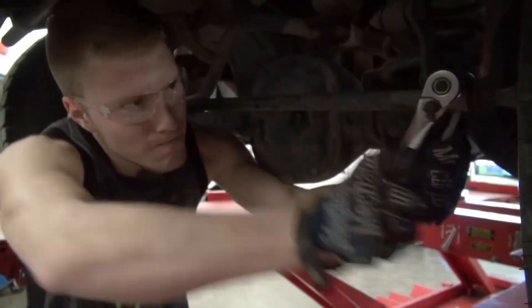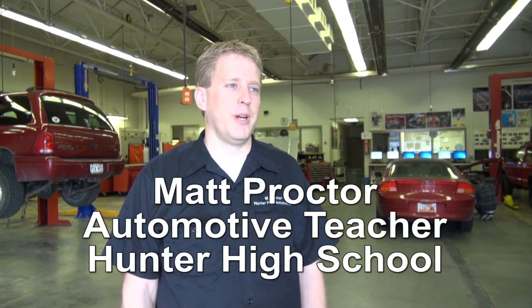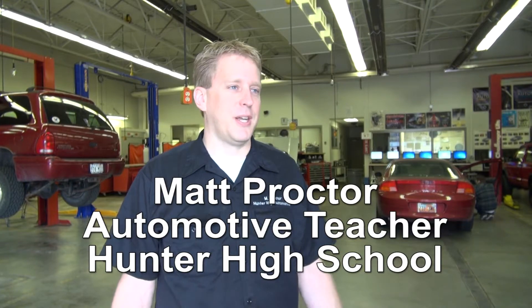The demand for these courses is extremely high. I have full classes. The kids want to learn automotive technology, and we also offer concurrent enrollment at Solid Community College, so now the kids can get six credit hours of college by taking this class.